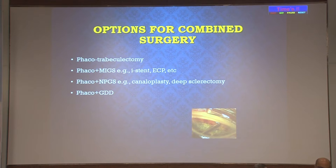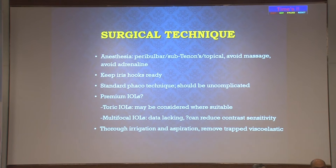Options for combined surgery include phaco-trabeculectomy, which we will demonstrate by surgical video; phaco-MIGS such as phaco with iStent, which Dr. Siddharth will cover; phaco plus non-penetrating glaucoma surgery which is less popular now; phaco plus glaucoma drainage device covered by Dr. Siddharth; and SICS plus trabeculectomy covered by Dr. Mandal. Regarding surgical technique for phaco-trabeculectomy: anesthesia is usually peribulbar, though some surgeons may use topical. Keep iris hooks ready. The phaco technique should be standard and uncomplicated since phaco complications will adversely affect the glaucoma surgery outcome. Toric IOLs may be considered but multifocal IOL data is lacking and they may reduce contrast sensitivity.